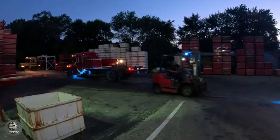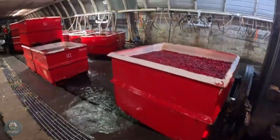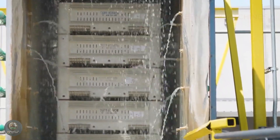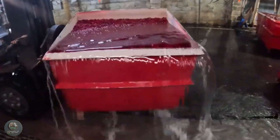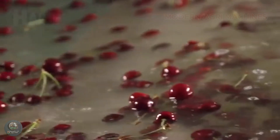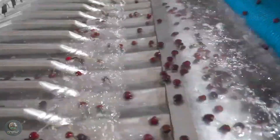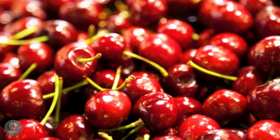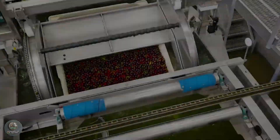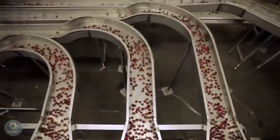After harvesting, cherries are transferred to processing plants or packing facilities, where the steps of washing, sorting, fresh packaging, and processing into other products are carefully carried out to ensure fruit quality. The first step is to wash the cherries to remove dirt, chemicals, and impurities from the orchard. The cherries are passed through wash tanks with clean water spray systems or specialized washing machines. After washing, they are rinsed again with clean water to ensure no detergents or dirt remain. This cleaning process helps the cherries look fresh and ready for the next steps.